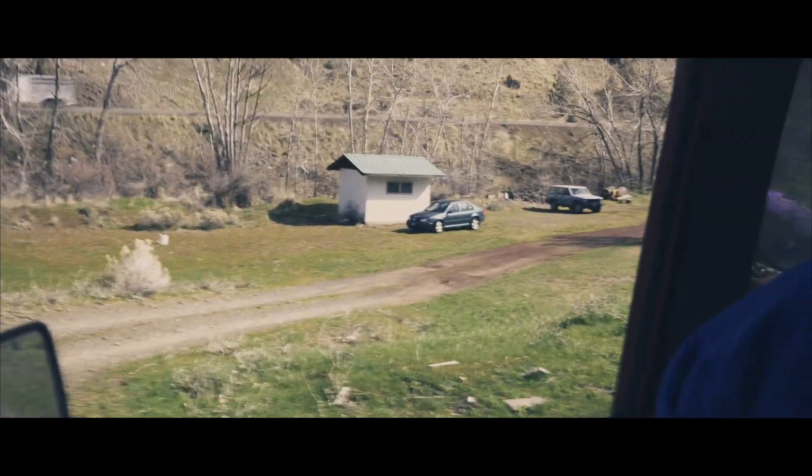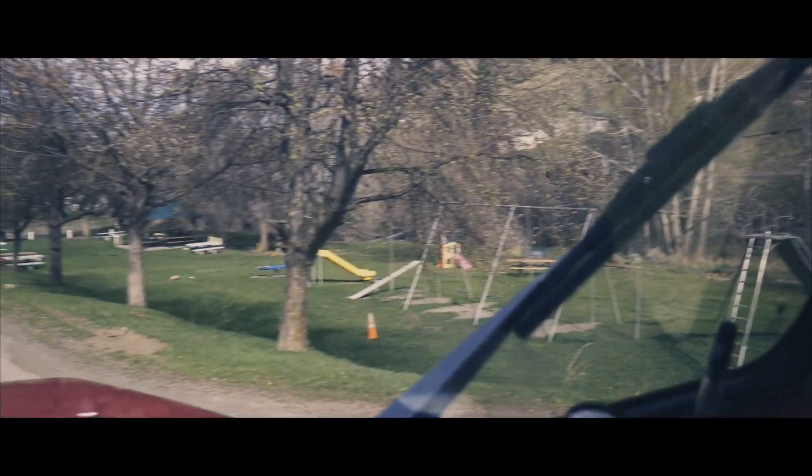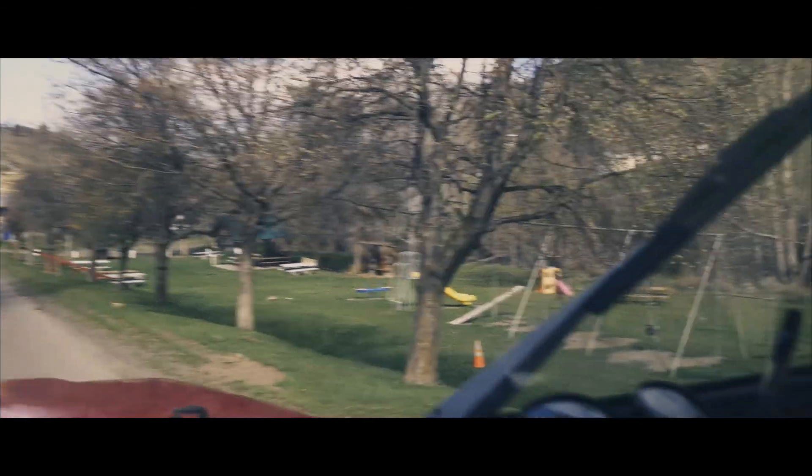We almost stayed here last night. This is the campground that we first came through.